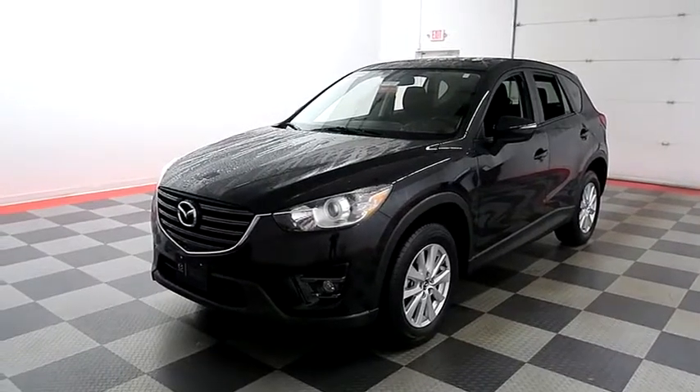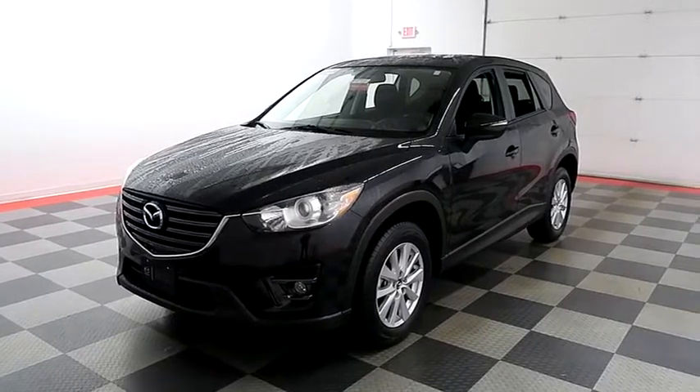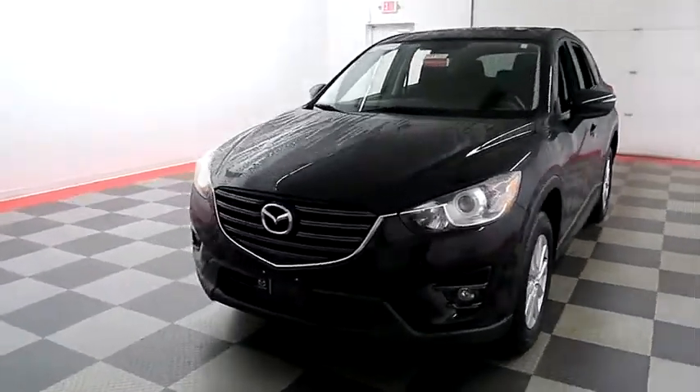Hi, I'm Andy with Holiday Automotive. Today we're going to take a look at a 2016 Mazda CX-5. Stock number is A7870.